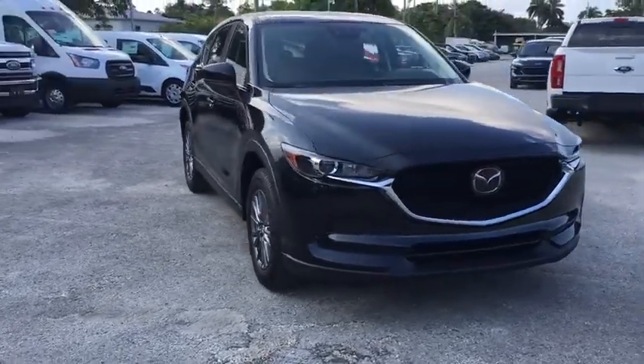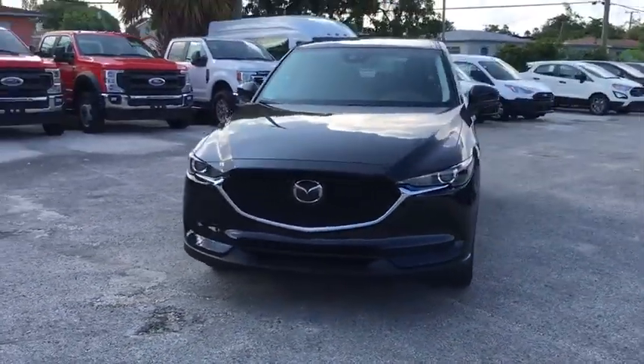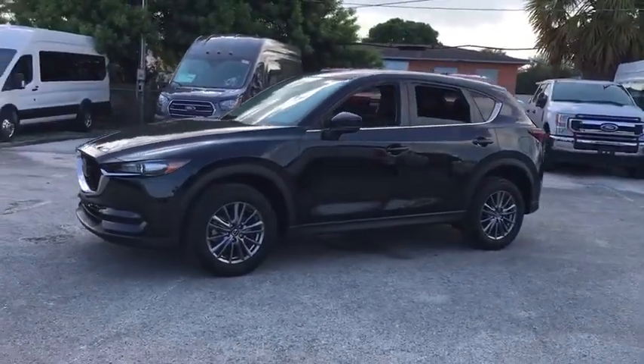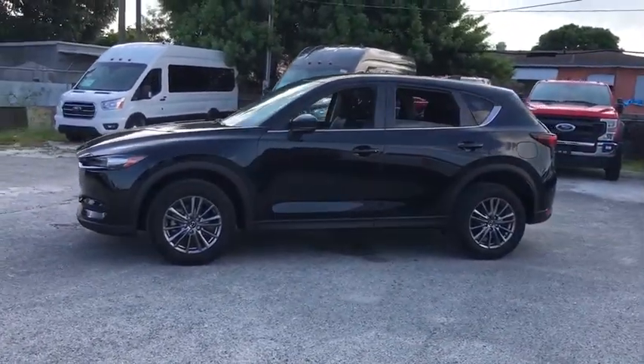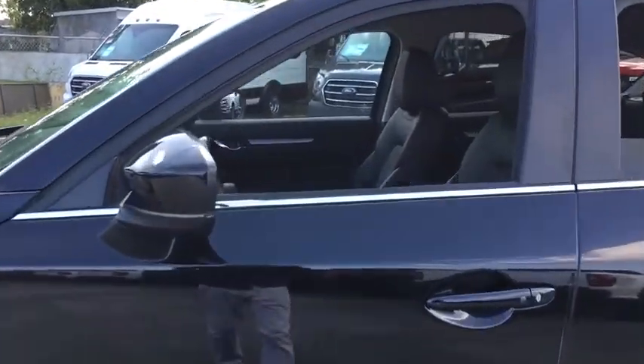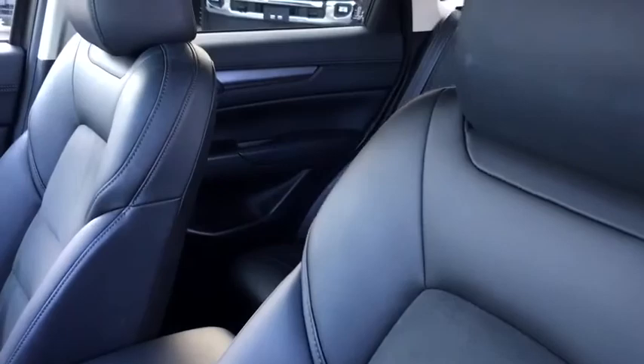We are pleased to show you the 2017 Mazda CX-5. With its fuel-efficient engine, engaging driving experience, and daring styling, the Mazda CX-5 is a good pick for those seeking a sporty yet thrifty crossover SUV.